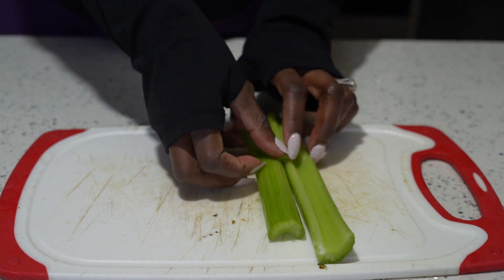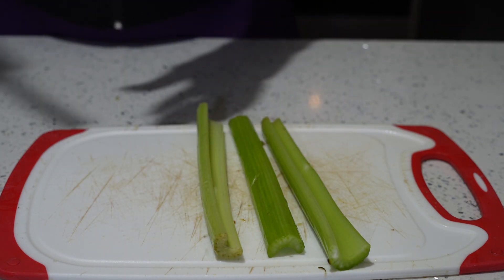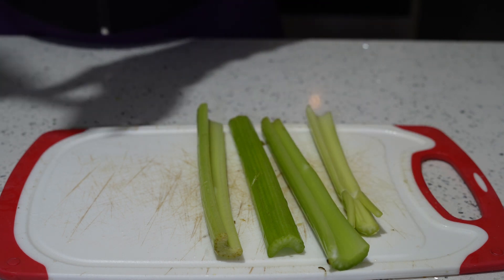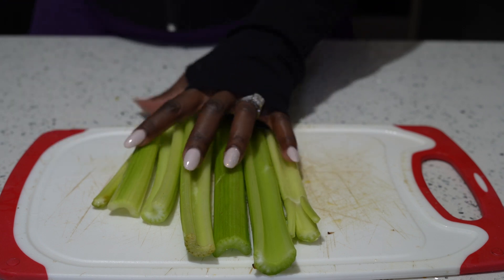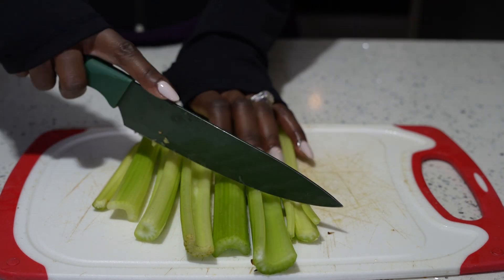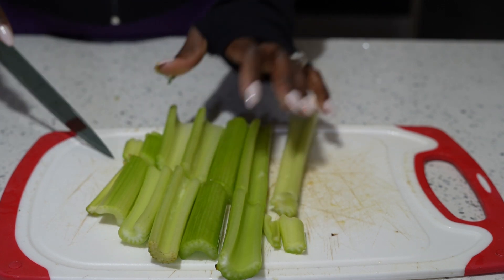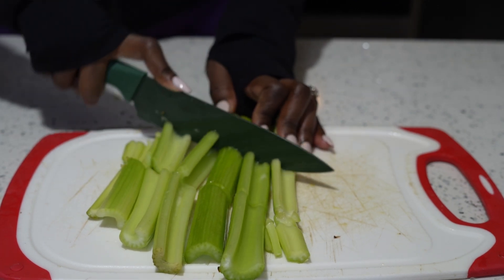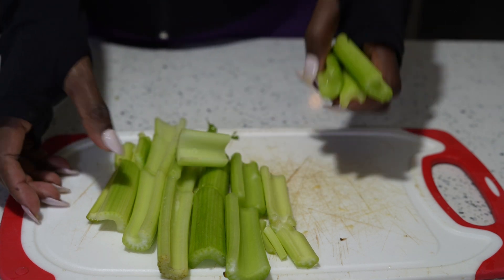Next we have celery. Celery also has a high water content. It helps break down toxins in your liver, helps if you have acid reflux, and also helps fight against viruses and bad bacteria in your body.